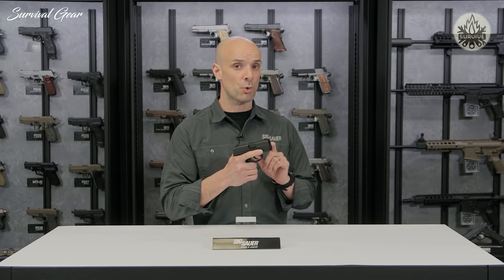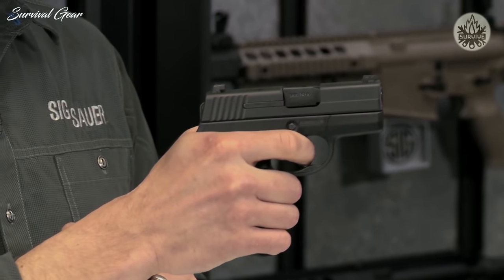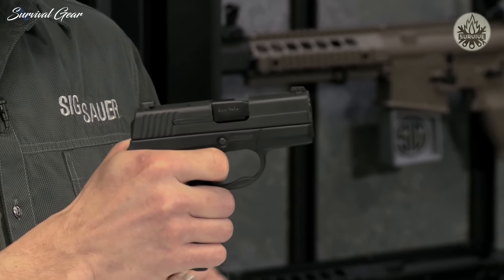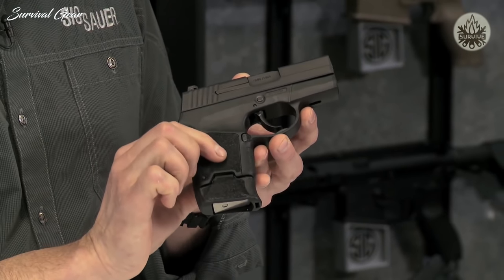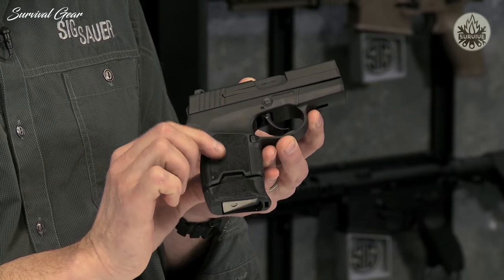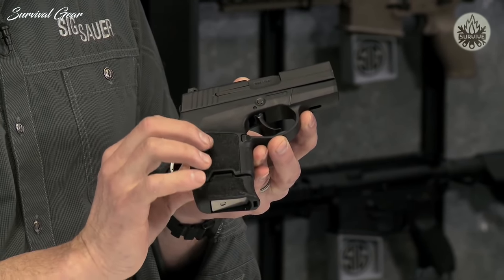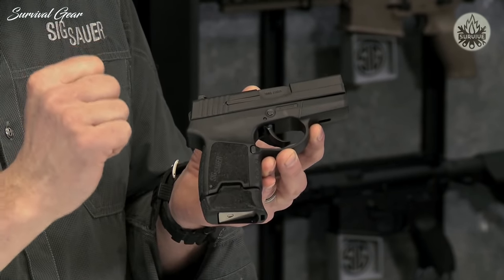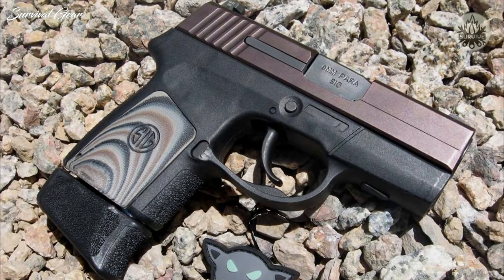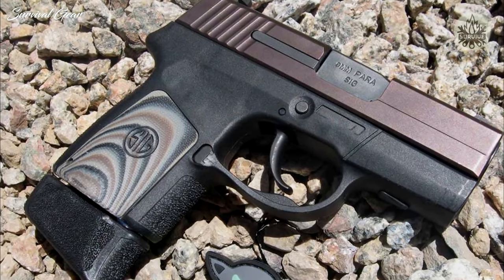Since it is the RS, or Restrike, if you get on target, pull the trigger, and nothing happens because you had a bad round, all you've got to do is release and re-pull that trigger one more time and it's sure to go off. The 290 RS also has removable or replaceable grip panels, so if you want to put a little custom flair on your gun, add color, or widen out the bottom for a better fit if you have slightly bigger hands, you've got some options there. Overall, the 290 RS is a great little concealed carry gun chambered in 9mm.